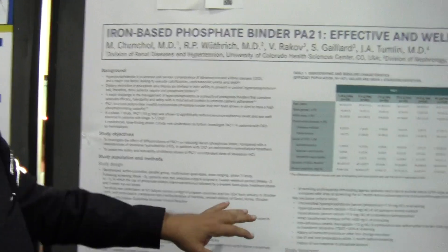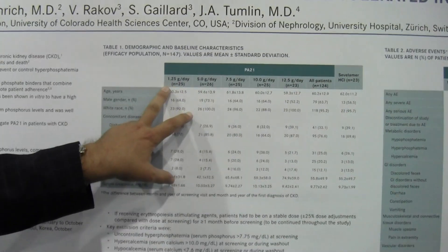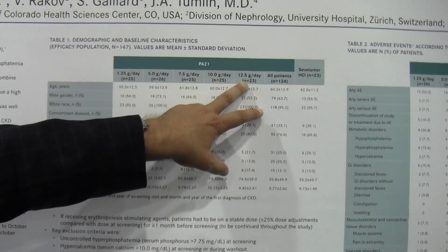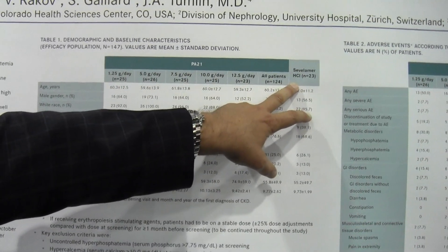If we could walk over, I could show you some of the pictures of this. There was a total of 124 patients enrolled in one of five different dosage groups — 1.25, 5, 7.5, 10, and 12.5 grams per day of PA21 — compared to 4.8 grams of Cevelimer.